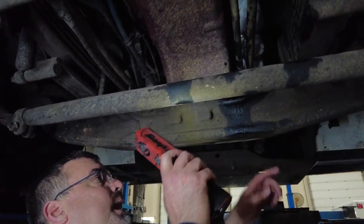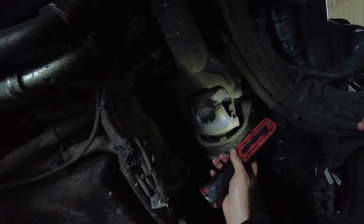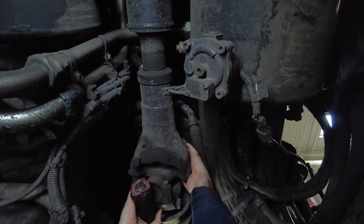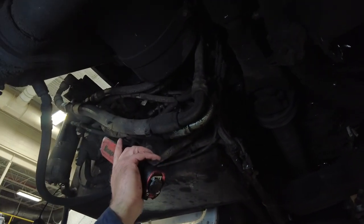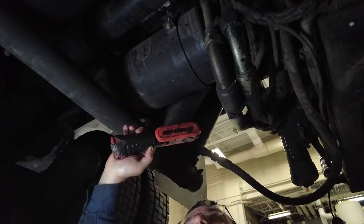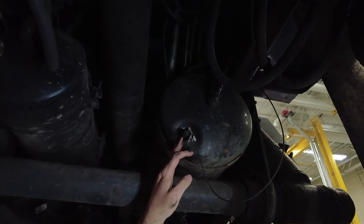We look at our springs, our U-bolts, and make sure we don't have any fluid leaks underneath — antifreeze or oil. This here is a universal joint; we grab it and shake it back and forth to see if it's got any movement, because if it does, the joint is worn out or the roller bearings inside the U-joint are gone. We check the air dryers, make sure they're not rusted out — these are in good shape. We also check the air tanks to make sure there's no water in them, because water inside the air tank takes away braking capacity.